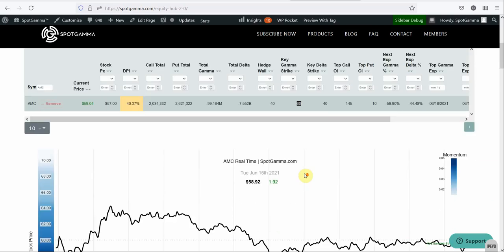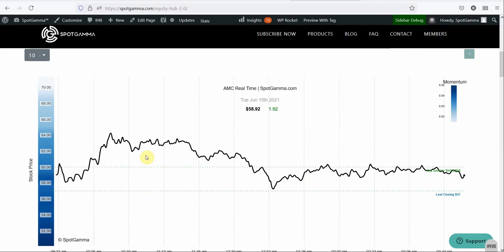Anytime the stock trades over that level, there's going to be pressure to bring it back. And anytime the stock trades under $60, there's going to be pressure to push it higher. In other words, $60 is like a big magnet.